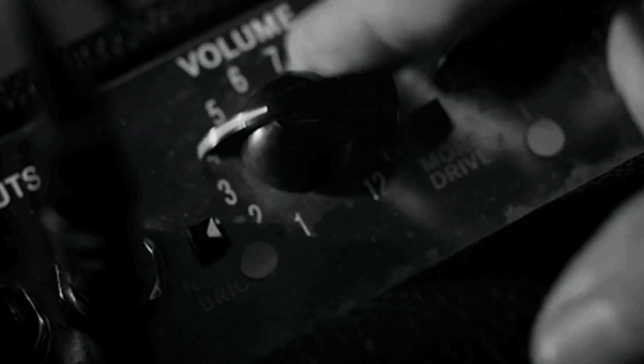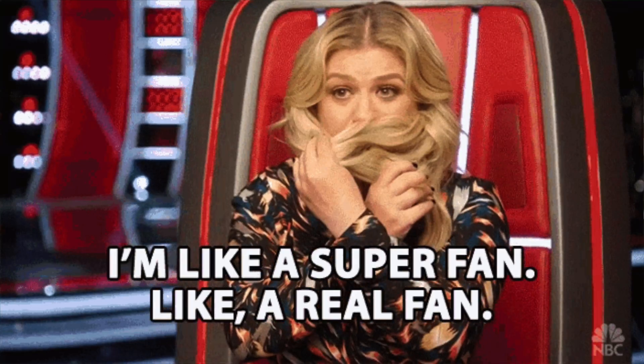If you're fed up not knowing who's listening to your podcast or watching your YouTube videos, it's time to turn up the volume. With SupaPass, it's easy to turn them into super fans and customers. Now you can easily get their email address and keep 100% of your sales revenue.